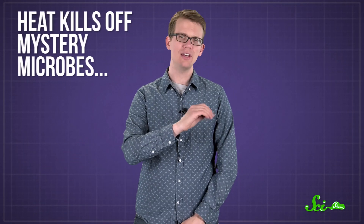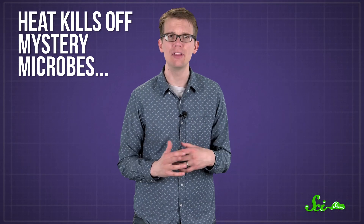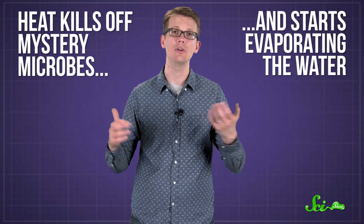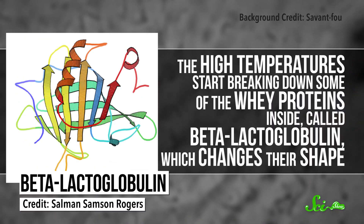A first step in most modern yogurt making is to heat up the milk a lot. Not only does this kill off any mystery microbes that might be hanging around, but it also starts evaporating some of the water, which helps thicken the milk. More importantly, the high temperatures start breaking down some of the whey proteins inside, called beta-lactoglobulin, which changes their shape.